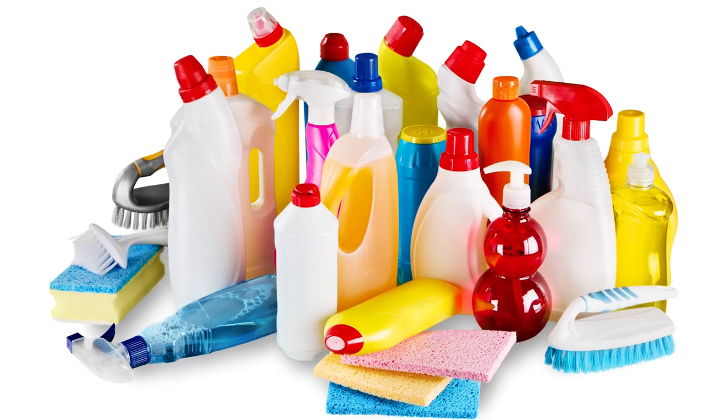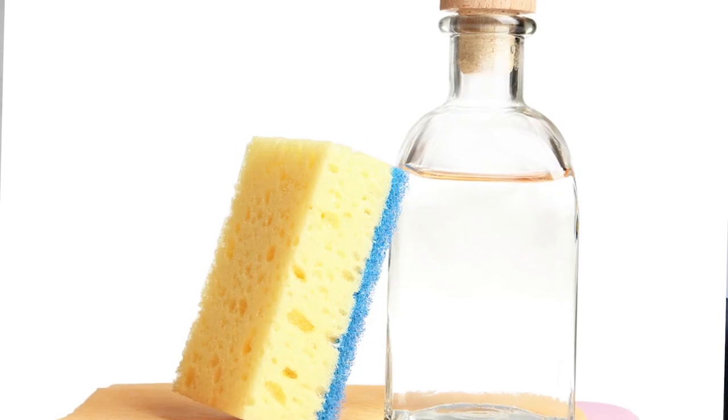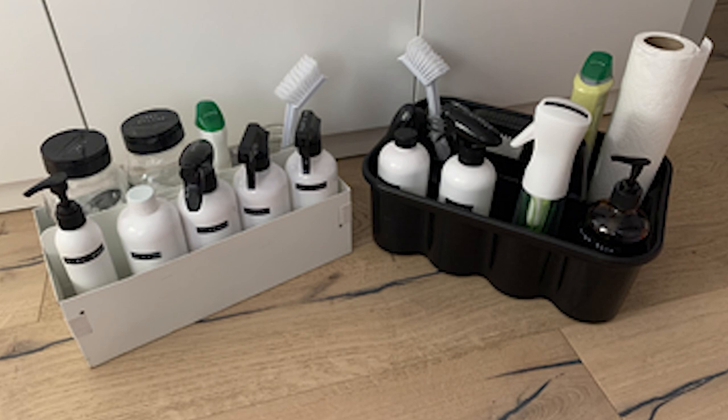Onto the fourth item: cleaning products. I used to have the largest collection of cleaning products imaginable, buying anything and everything thinking that would make it easier to clean my house. But it just made things more complicated — I had more products to store and organize, and it made me even less motivated to clean. What I ended up doing was figuring out which products and tools I love to use, making sure they were effective, and when possible choosing more natural and less toxic products. I then put together cleaning caddies and cleaning guides for my entire house.